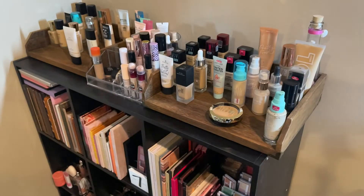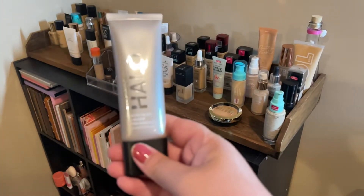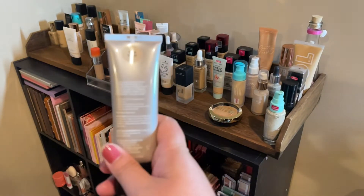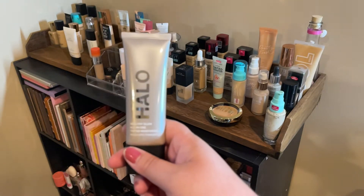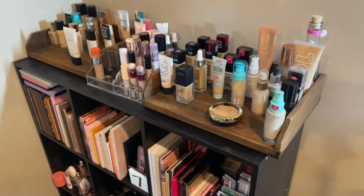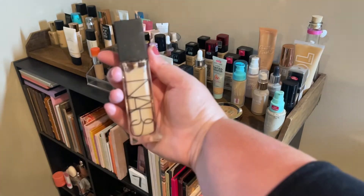A number of the products I've picked out this round are new to me that I would like to start testing out, or things I would like to take on vacation. I'll start with complexion products first. The first one is a new product for me — it's the Smashbox Halo tinted moisturizer in the shade Fair Light. I do really like tinted moisturizers so I'm excited to give this one a try.